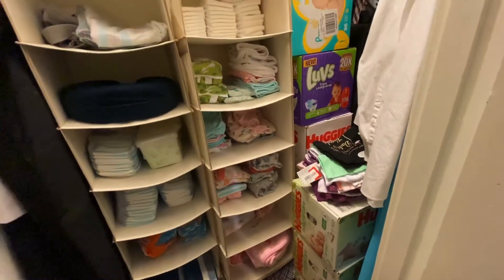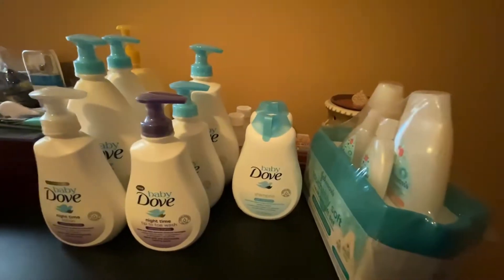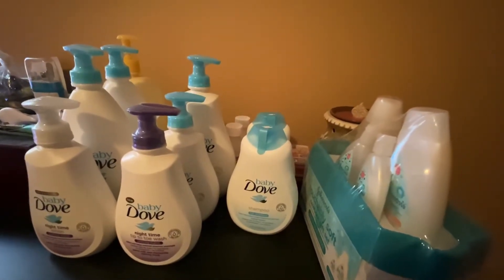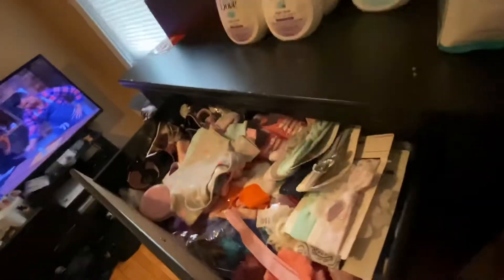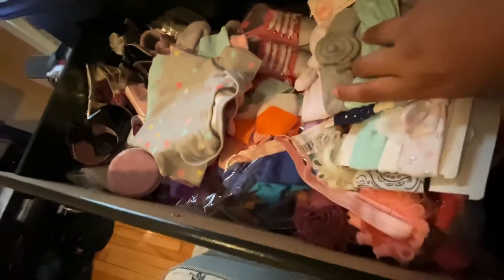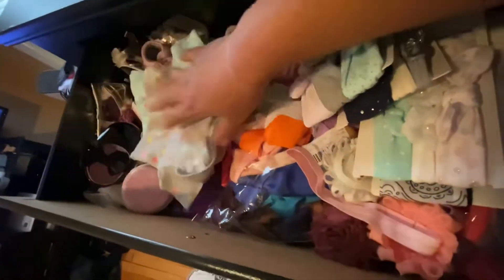And then some extra onesies that I need to find somewhere for them to go. I've got all of the bath time liquids — lotion, shampoo, body wash, and even the nighttime one. The top drawer is full of headbands, ribbons, shoes, and pacifiers. I've got these three separate because they're newborn size, so I want to make sure she uses those right away. Boots and gym shoes too.